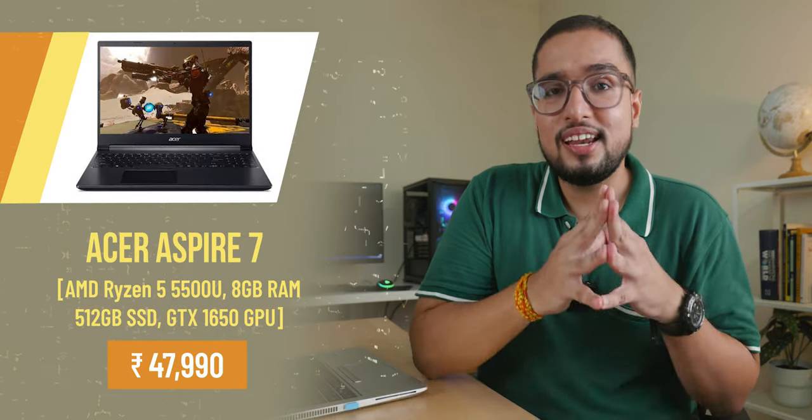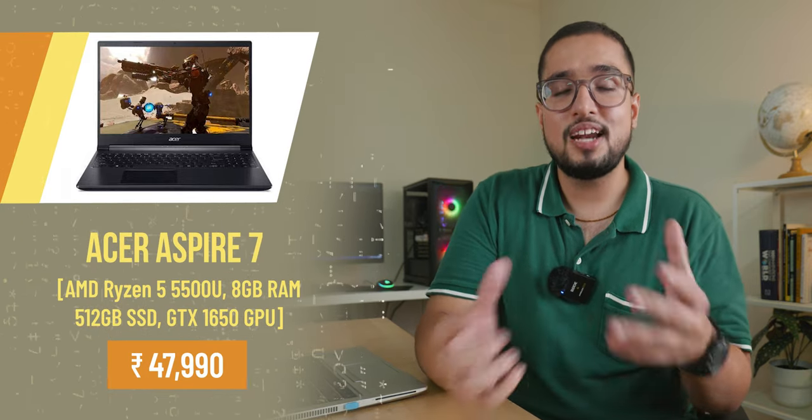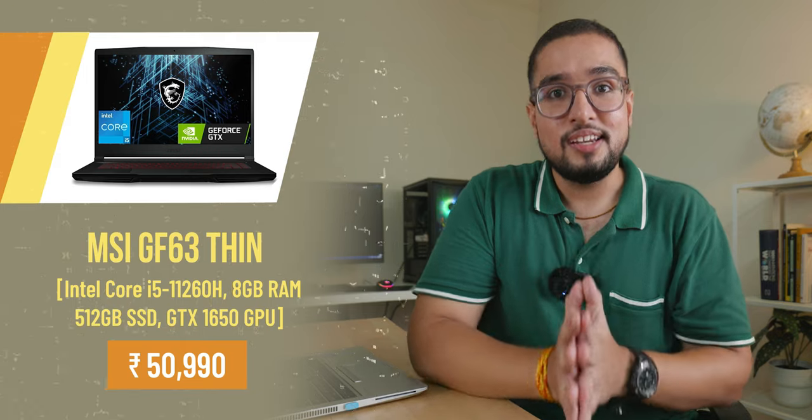Under 50,000 I recommend the Acer Aspire 7 with the Ryzen 5 5500U — the same processor, but here you get a GTX 1650 graphics card. If you are a beginner, you can consider this laptop. Also in this list is the MSI GF63 Thin with an i5-11260H and GTX 1650 graphics card.